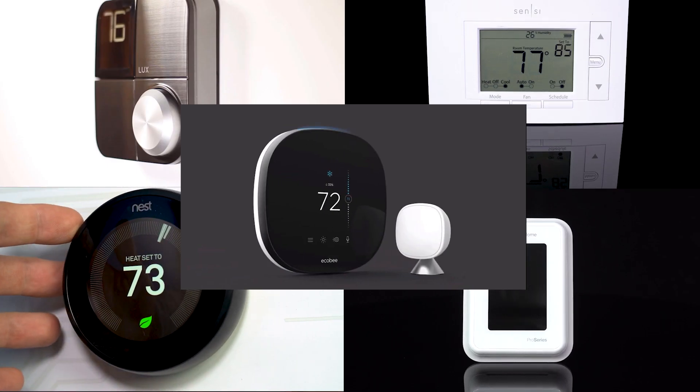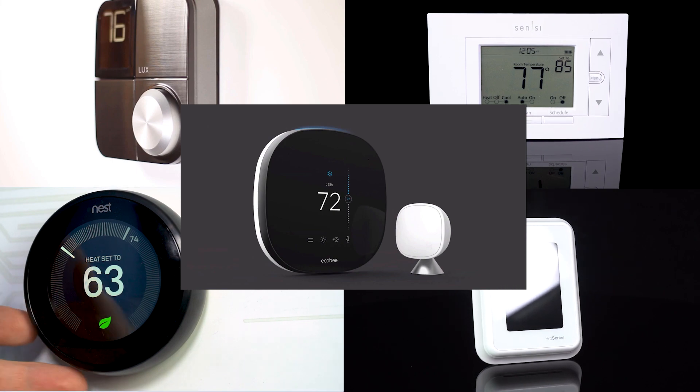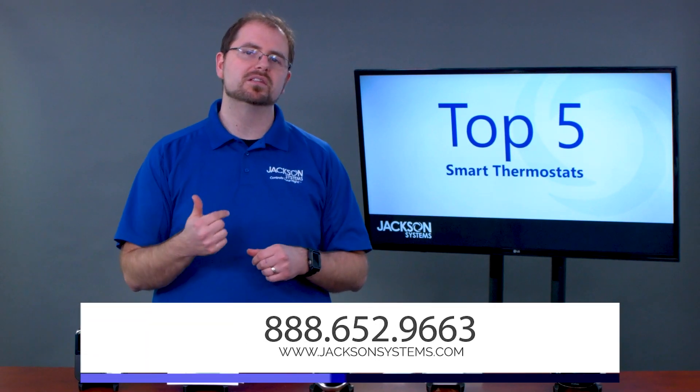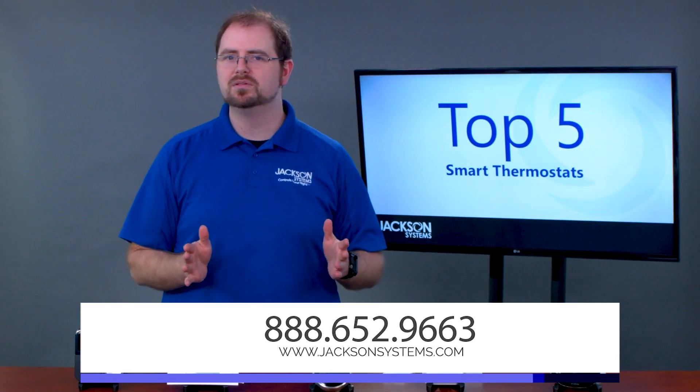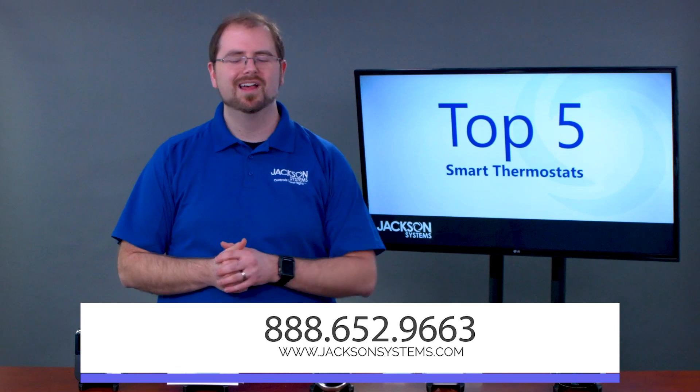That wraps up our top five list of smart thermostats. Let us know your experience, and if you would recommend any others. If you would like to order any of the products mentioned in this list, please visit www.jacksonsystems.com. And as always, thanks for watching.